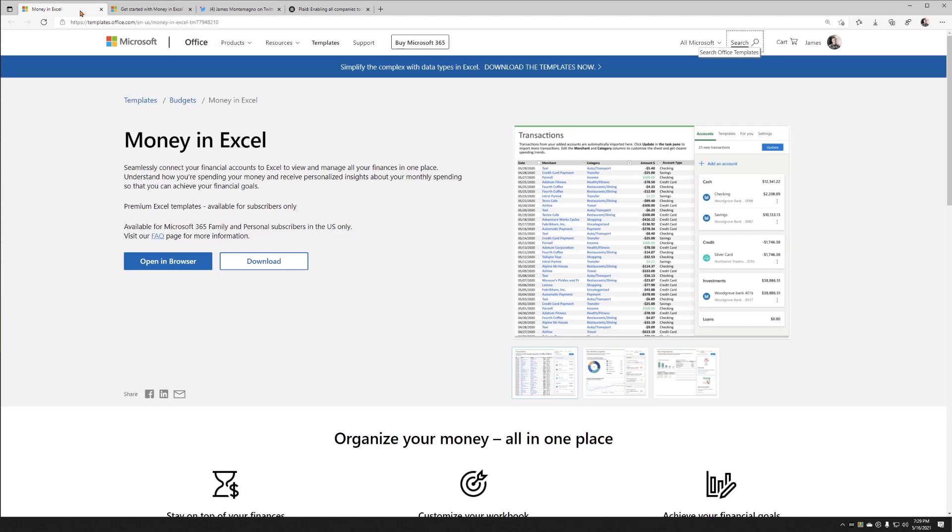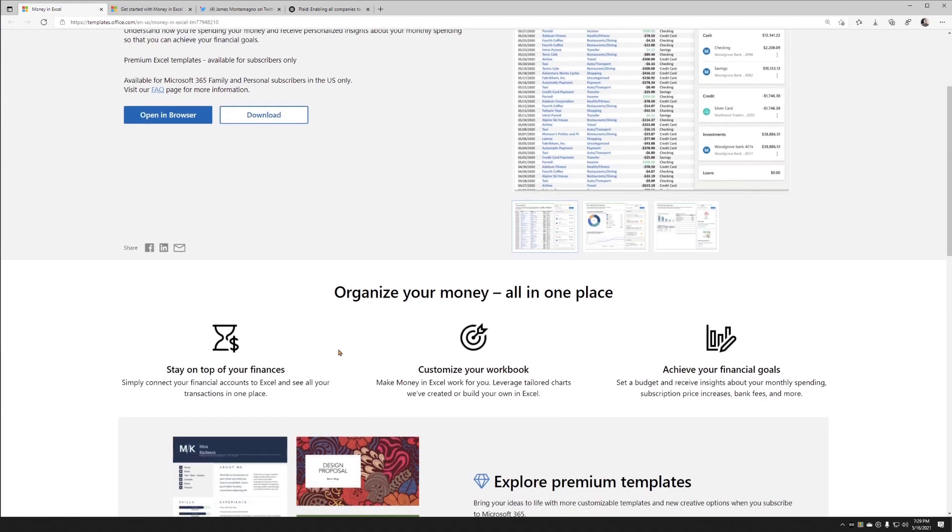If you've never heard of Money in Excel, it's actually just a template for Excel — hence Money in Excel. I think it's one of the coolest templates I've ever seen inside of Excel. What it does is it helps you manage all of your accounts: cash, credit, investments, and loans. You can connect all of them up, stay on top of your finances, customize your workbooks, and work towards achieving your financial goals.